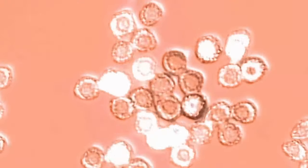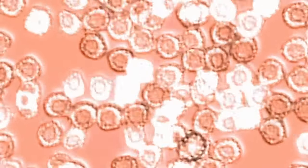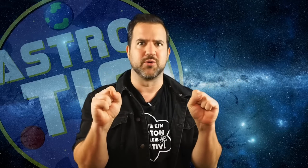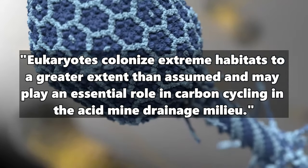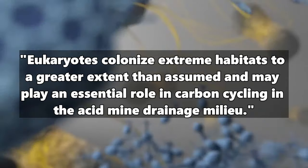These slimy deposits look a bit disgusting to us, but for eukaryotes this is a real star dinner — they in turn feed on the acid-loving bacteria, and even larger multicellular organisms then feed on the eukaryotes. This process continues and a well-organized food chain system develops in the mine. The study states: eukaryotes colonize extreme habitats to a greater extent than assumed, and may play an essential role in carbon cycling in the acid mine drainage milieu.